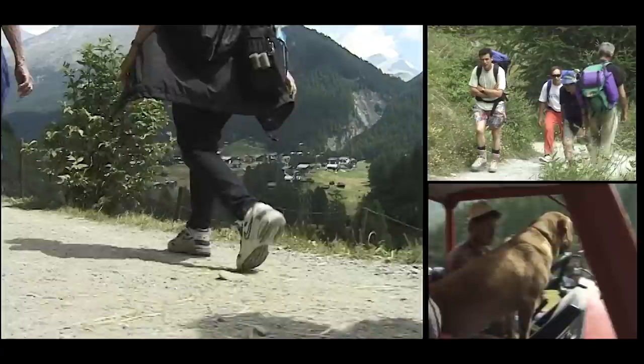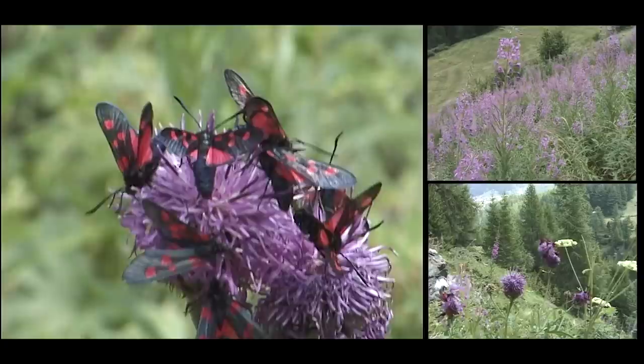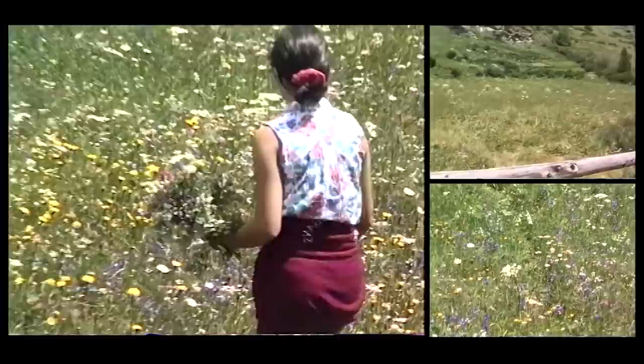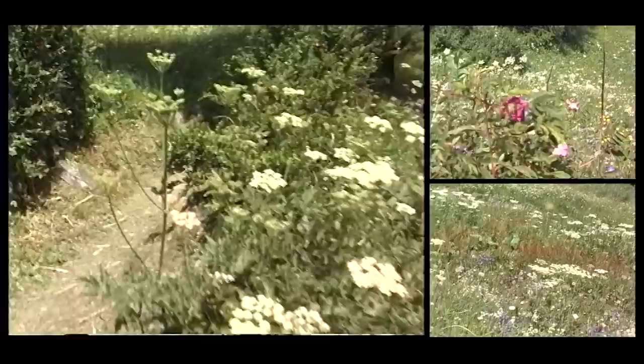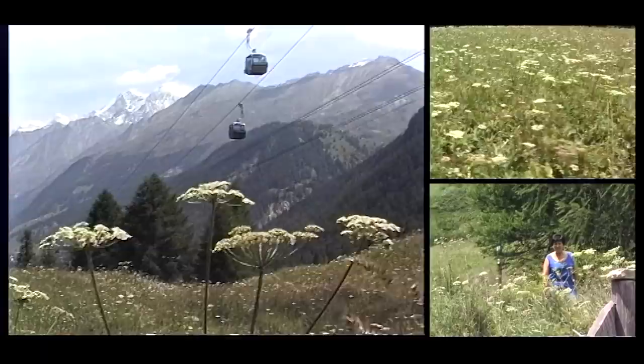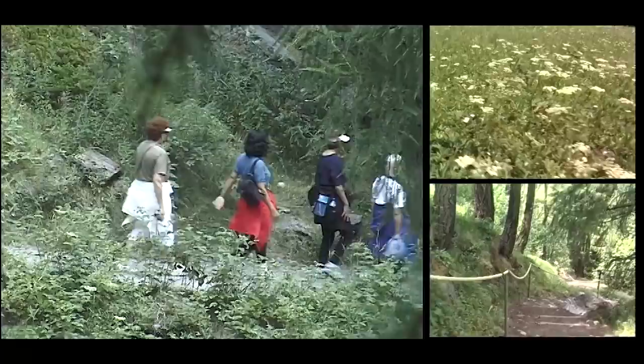Once again we've got wildflowers, snow-covered mountain peaks, and green hillsides — what a package. You'll notice we're using three screens to present the picture today, a little experiment to replicate the experience of being there. When you're at a place you're looking all around — not just at one focus, but to the side, above, below. It's a kind of total immersion to give you lots of interesting things to look at.